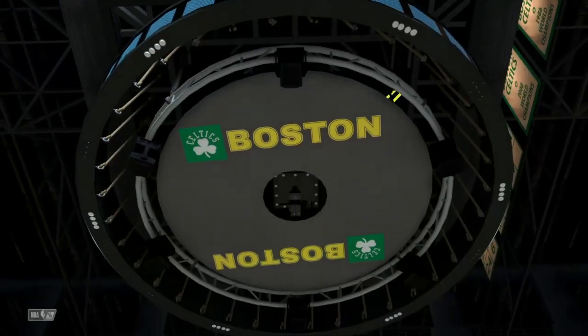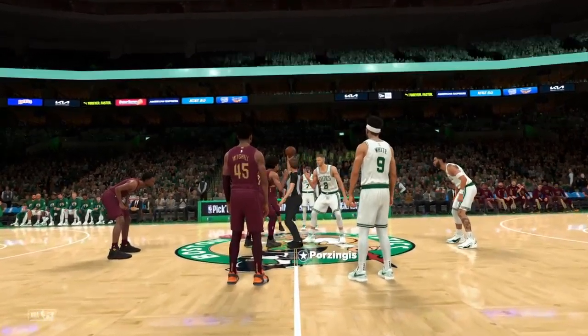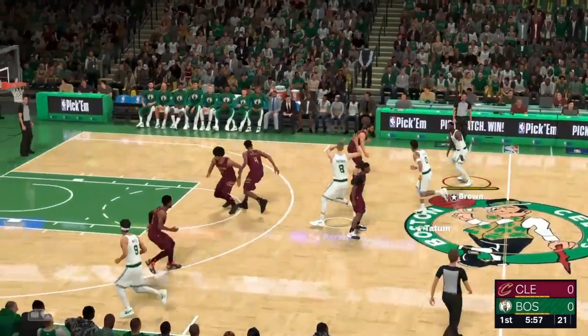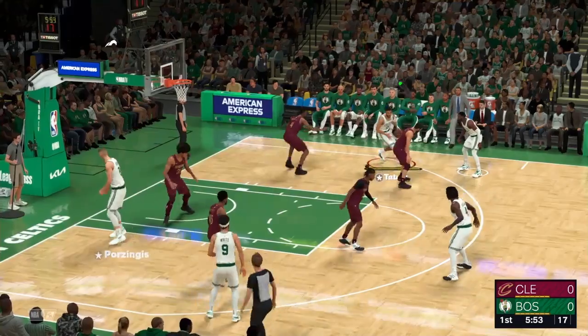Tonight, we've got two terrific teams from the East. This game has been circled on the calendar for a while. And Kevin, this is going to be a fantastic matchup. It could be a preview of the Eastern Conference Finals. These teams are that good.